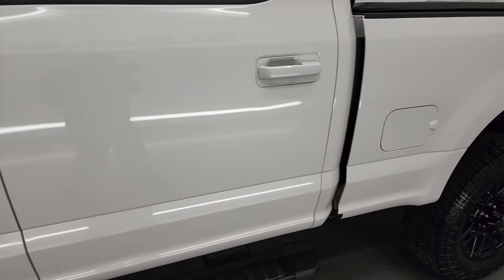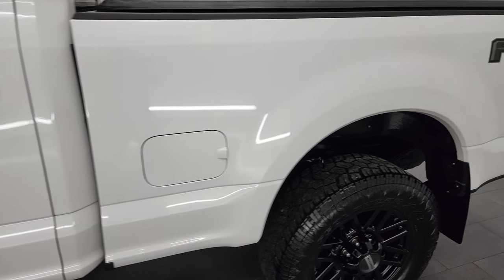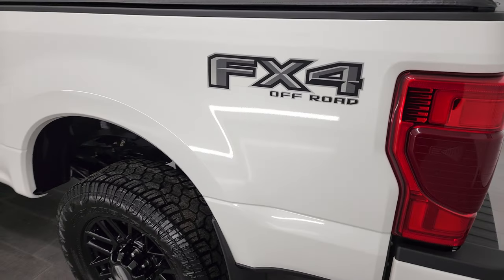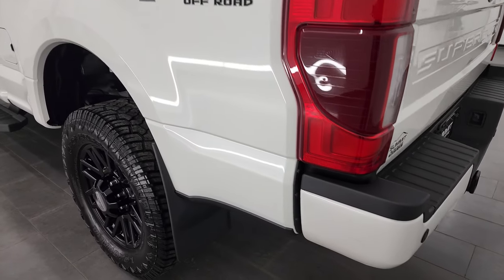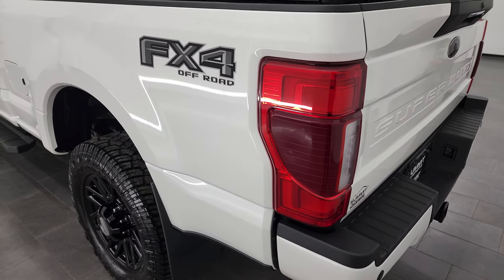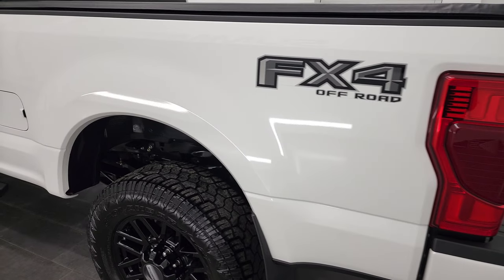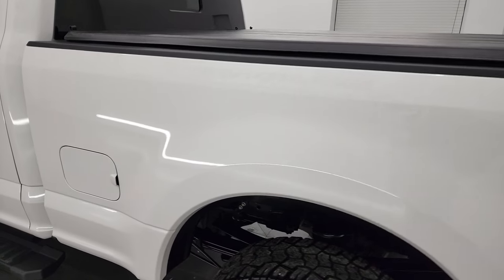White Platinum Tri-Coat Metallic is the color. I shoot all my videos in 4K, so if you have HD capabilities on your computer, tablet, smartphone, or television, I recommend turning them on now because it is your best way to check out the quality, condition, options, and cleanliness of the vehicle before seeing it in person. And as you go down the driver's side of this truck,